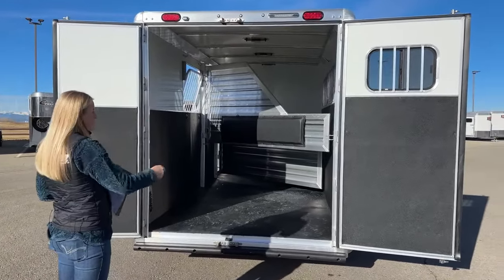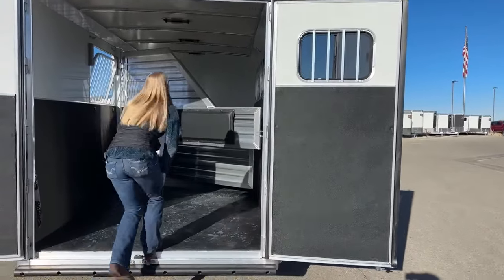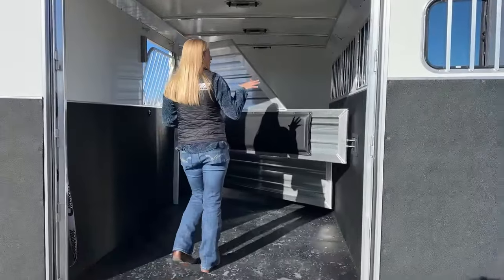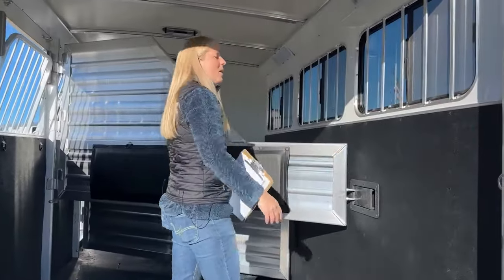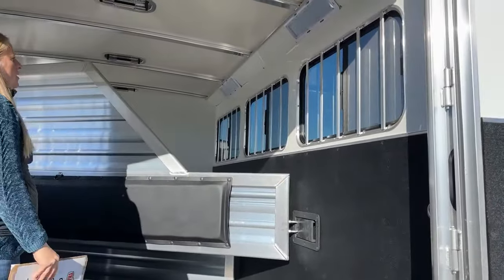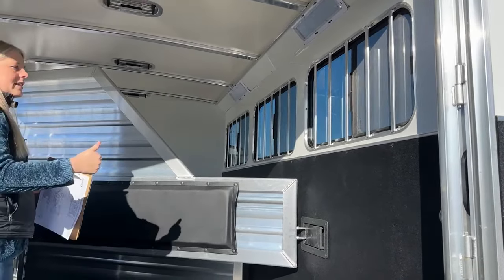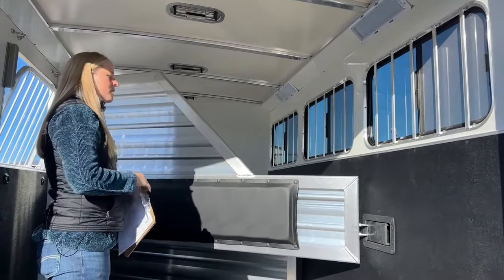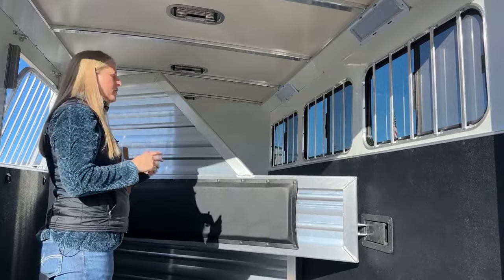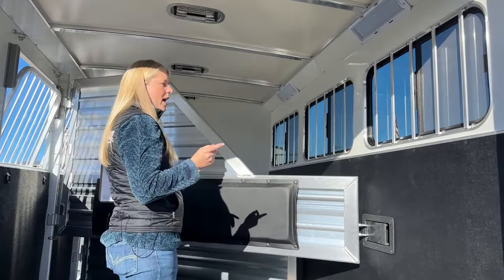On that rear door there's a nice big window. We've got some options for our hip sides here. On this particular one, we did bus windows — these are huge bus windows, about the size of the old drop downs, so you're going to get a lot of airflow going through there. However, you can also do slats on the hip side if you just want air gaps, or you can do drop downs. We kind of order them all different ways, so if you're looking for something in particular, there's a good chance we either have it or have it coming.